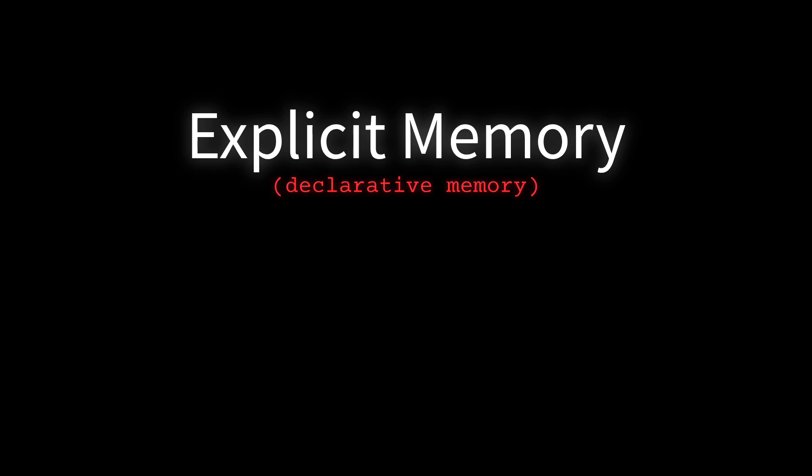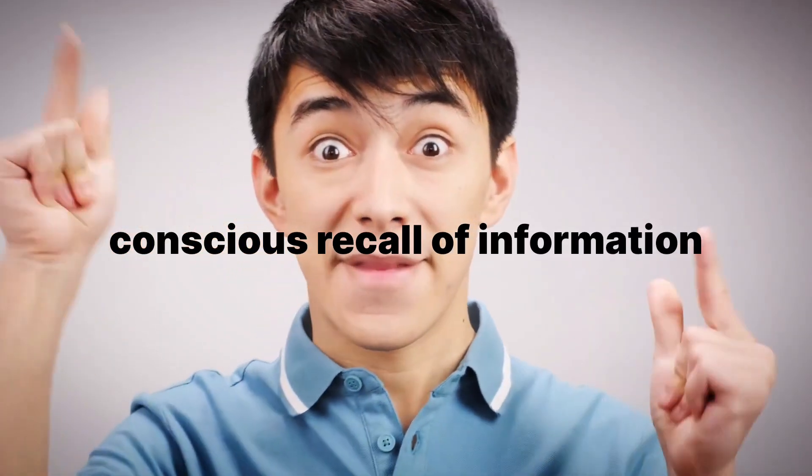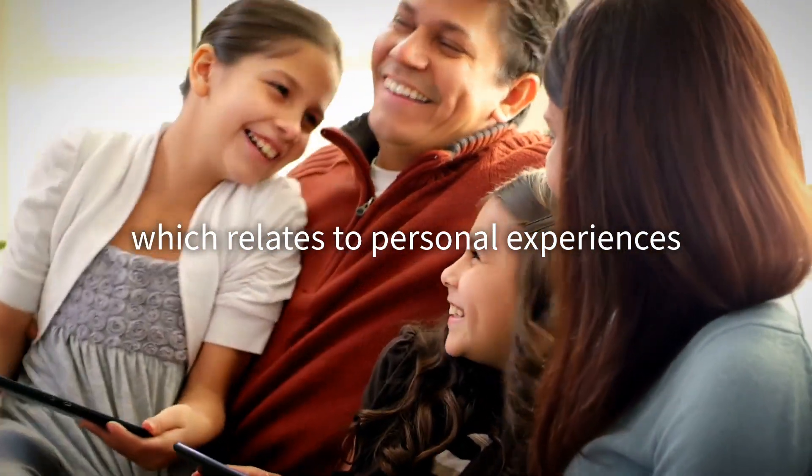Long-term memory itself is divided into explicit and implicit memory. Explicit memory, or declarative memory, involves the conscious recall of information, such as facts and events. This includes semantic memory, which deals with general knowledge, and episodic memory, which relates to personal experiences.